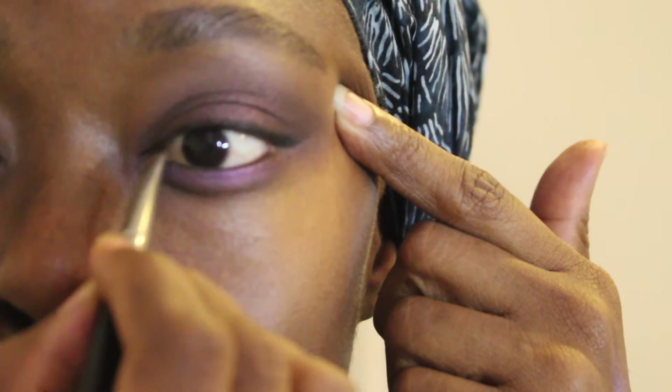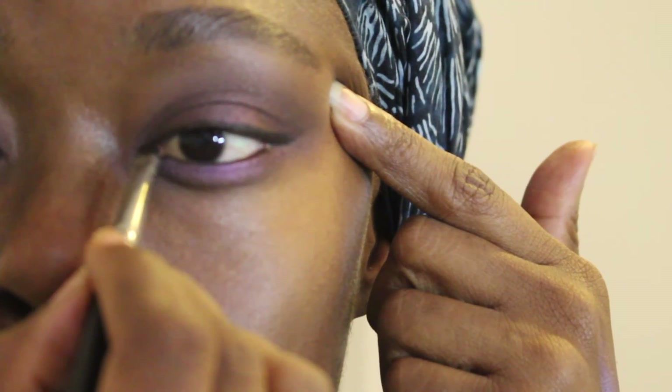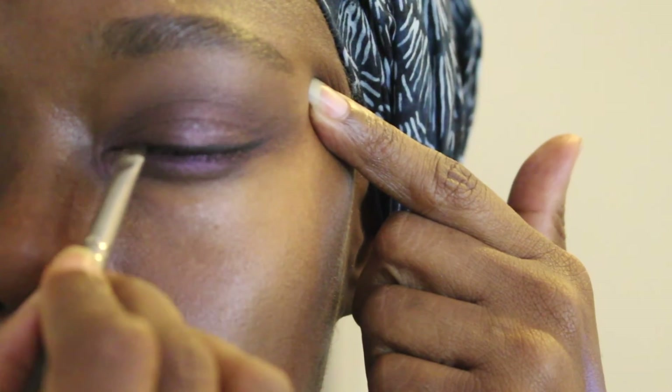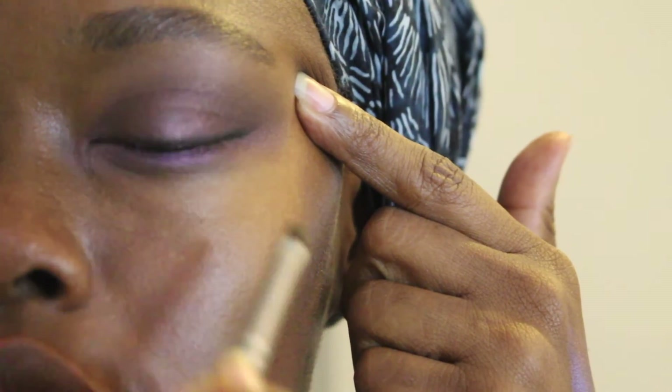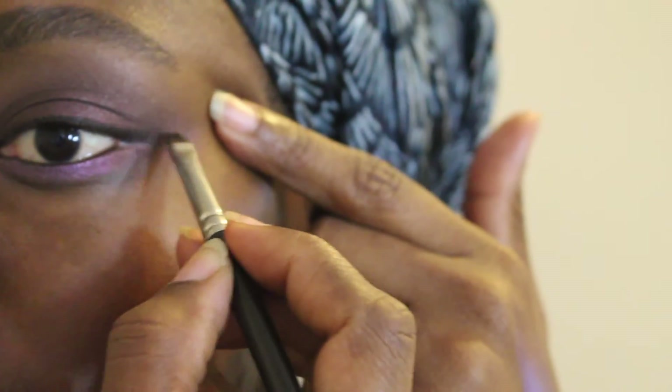Take your time when putting eyeliner on your lower lid — don't pull your lid. What I do is gently press the lower lid to expose the waterline a little more, so I'm not pulling and tugging on that very delicate eye area.